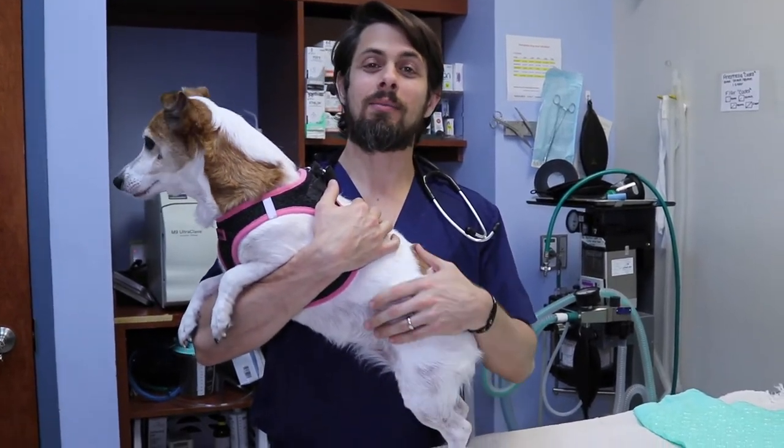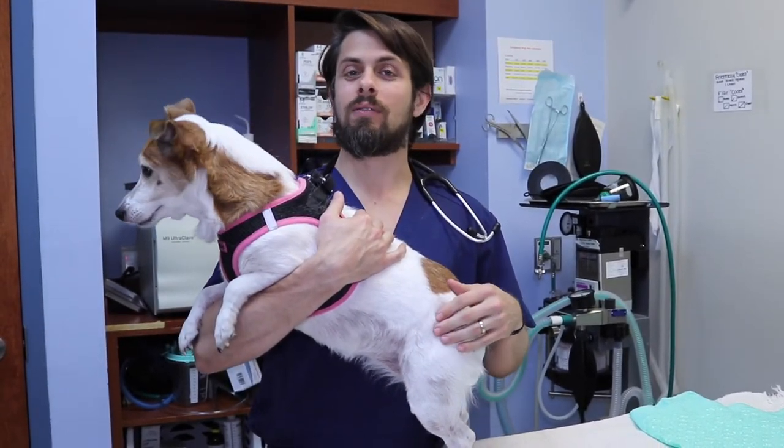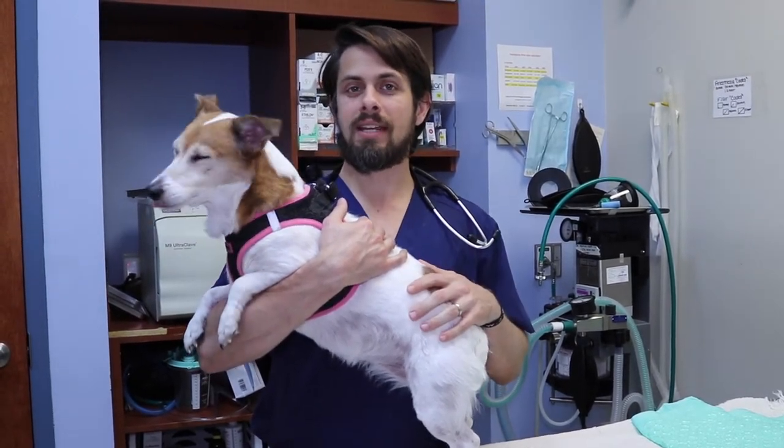Hey guys, my name is Dr. Laird here at Heron Lakes Animal Hospital. Today I'm here with Maddie. Maddie is a seven-year-old female spayed Jack Russell, and Maddie's coming in today for a couple of different reasons. The main reason we're going to be focusing on for her visit today is the fact that she's chewing her feet.